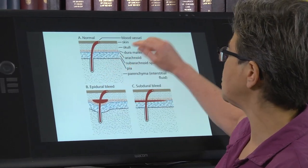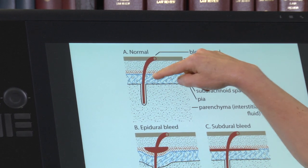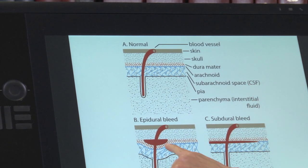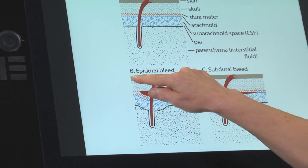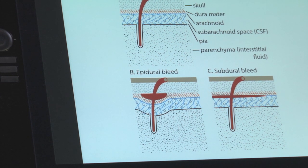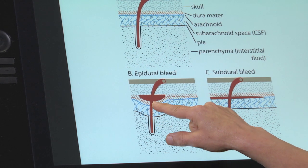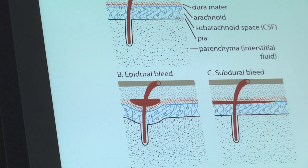In the normal situation, there's the skin, the skull, the dura mater, the arachnoid with the subarachnoid space, and then the parenchyma. The first type of bleed is between the skull and the dura — this is called an epidural bleed or epidural hematoma. This is caused typically by trauma and is extremely dangerous. It can cause a large increase in intracranial pressure very quickly.